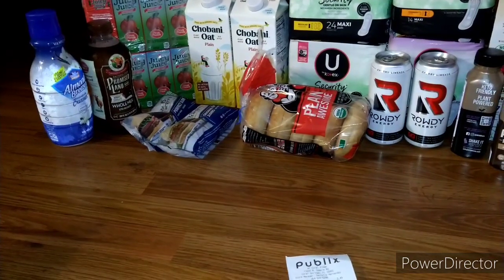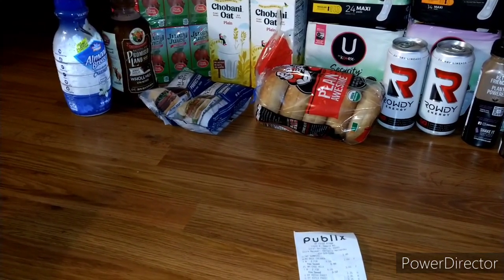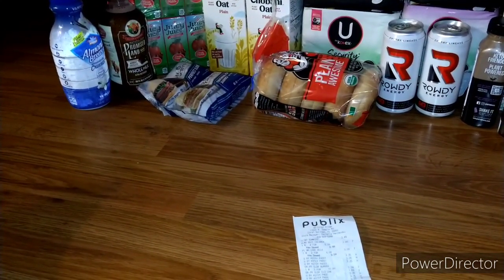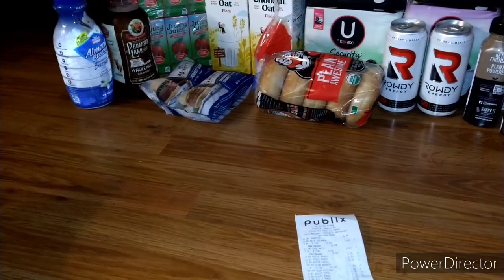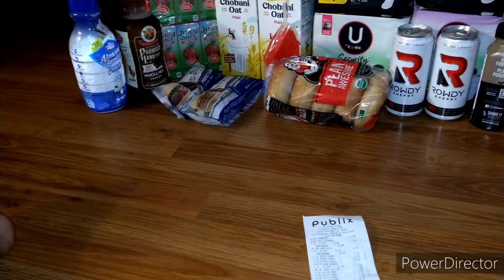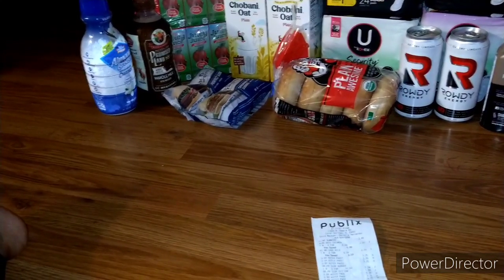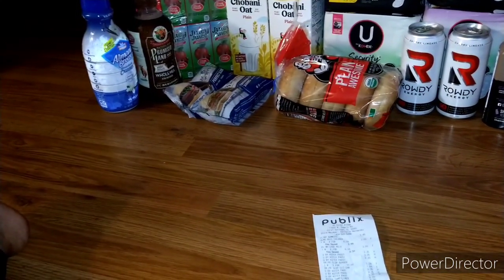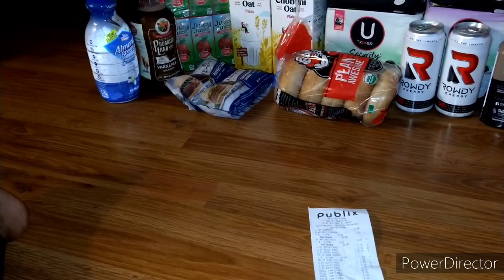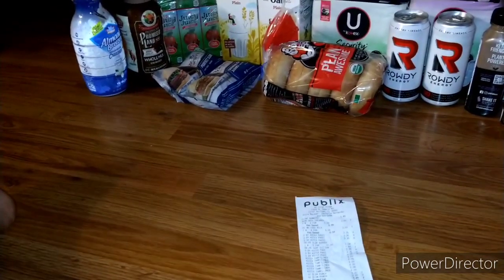To get the 1,300 ShopKick points for the Promise Land milk, you have to buy the bundle — both vanilla and chocolate. I don't like the vanilla, so I just bought the chocolate, meaning I'm only getting back $2.20 (which is 550 kick points). If you buy both and get the extra 200 kick bonus, you'd get the full 1,300 points worth $5.20 back. But since I only bought one, I'm getting back $2.20.